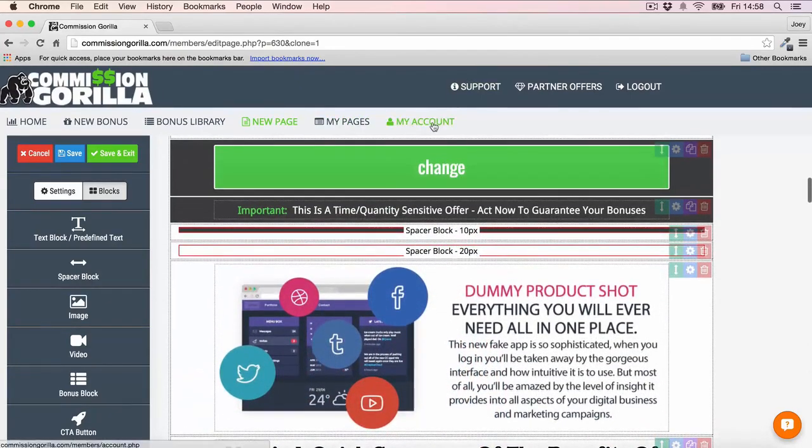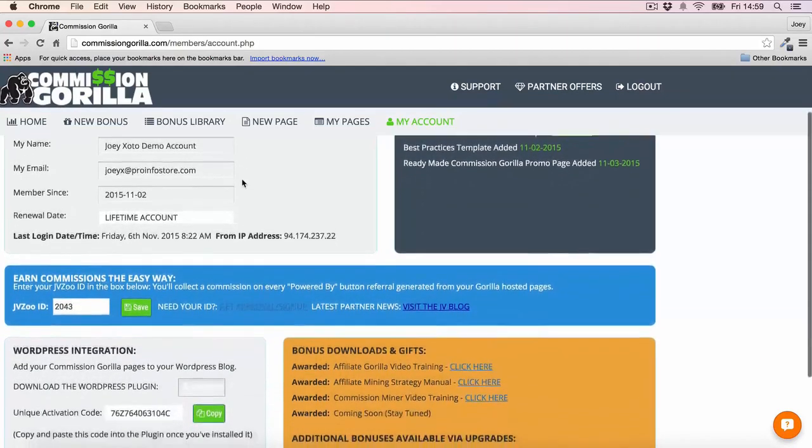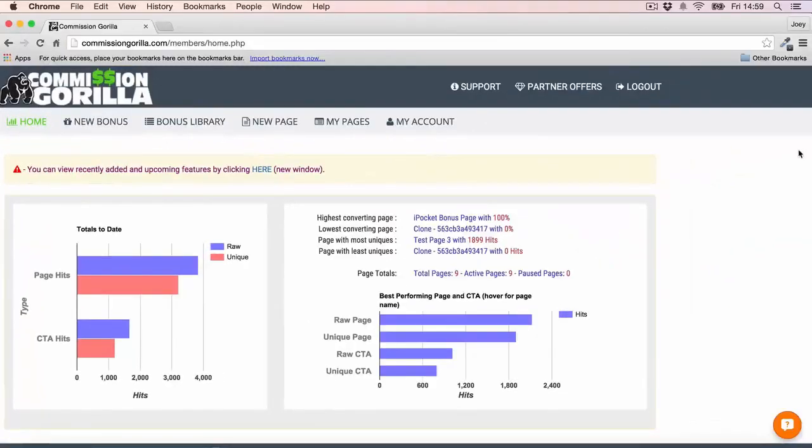Finally, if you're a WordPress user and want to integrate Commission Guerrilla with your WordPress site, you can do that with the very cool WordPress plugin that Commission Guerrilla provides. Just download it, upload to WordPress, use your code to integrate the apps, and you can then use Commission Guerrilla inside of WordPress. That's all I've got to say about Commission Guerrilla — it's a fantastic tool, one I want to use again and again for my promos. It's going to save me a bunch of time and make me a bunch of money. If you want to make more money with your promotions, make sure you're using Commission Guerrilla.